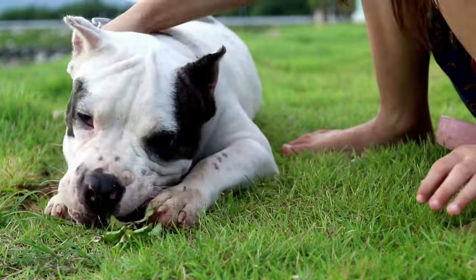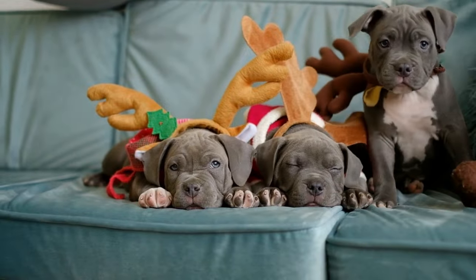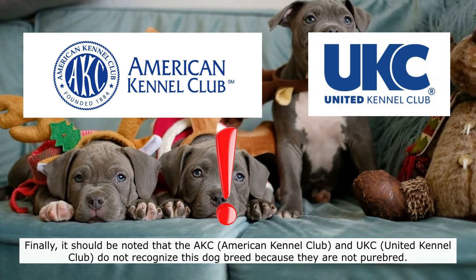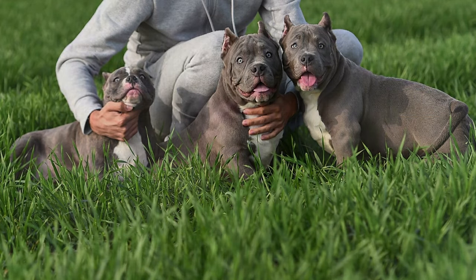As for American Bully colors, they come in a variety of colors, although the most common are gray colors. His eyes are typically quite dark, but they can be brown or blue. It should be noted that the AKC and UKC do not recognize this dog breed because they are not purebred. Because of that, ABKC is the only place you can officially find this breed.